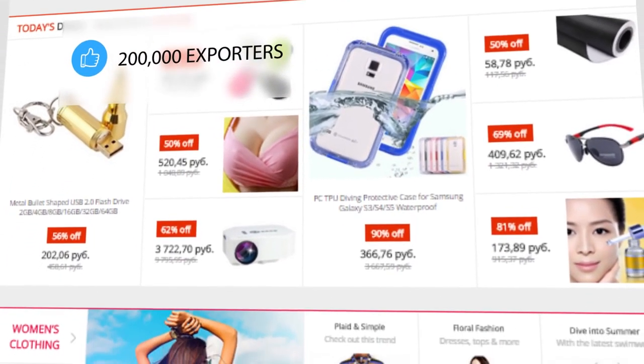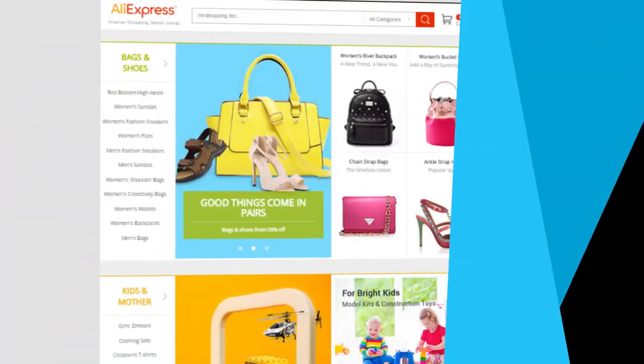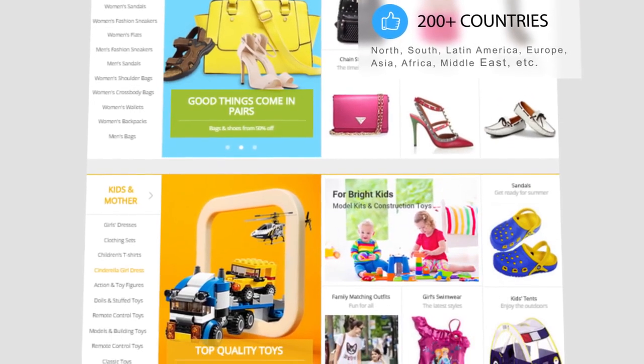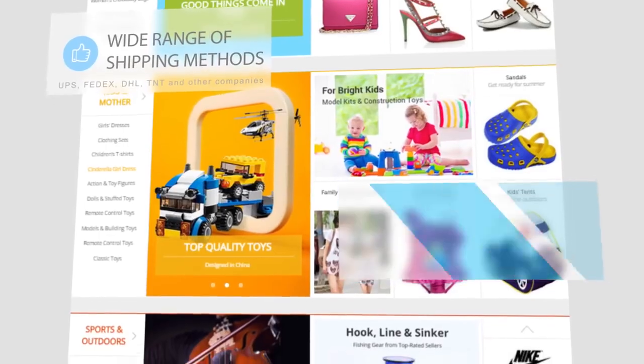What's more, AliExpress offers free shipping on many products. The delivery works for 200-plus countries and regions with online shipment tracking and a wide range of shipping methods. There is also a buyer protection system with a full money-back guarantee.